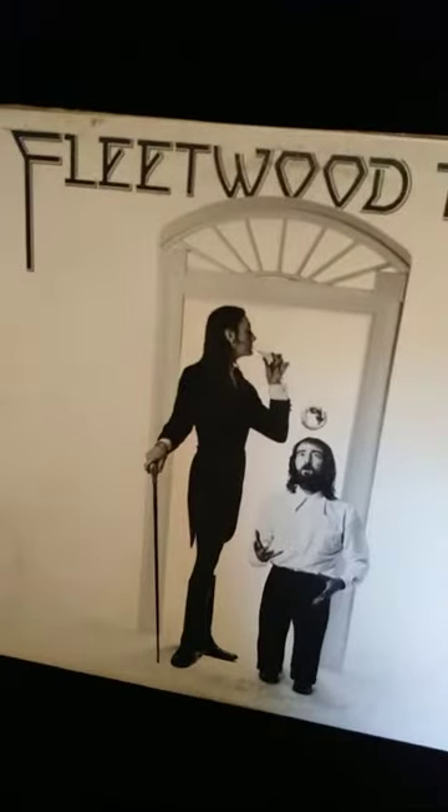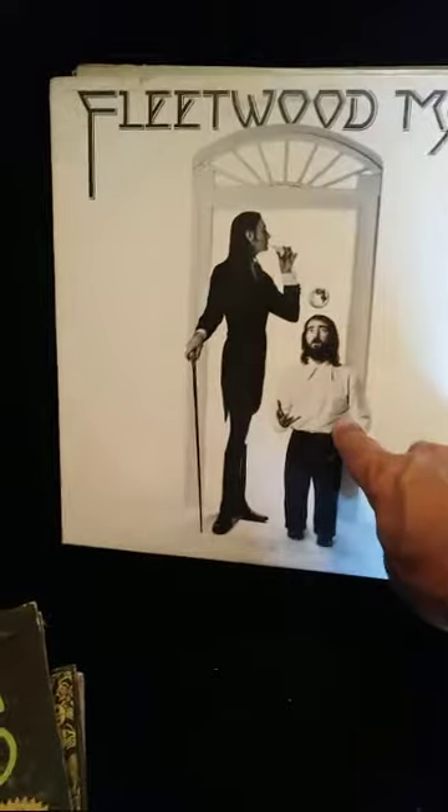This Doors album — their self-titled debut — has: Break on Through, Crystal Ship, 20th Century Fox, Alabama Song, Light My Fire, Back Door Man, I Looked at You, End of the Night, Take It as It Comes, and The End. Then Fleetwood Mac — I believe this is 'Rumours.' Big songs on here: World Turning, Landslide. It's just labeled 'MC Fleetwood' — hard to find good copies of any of these really.